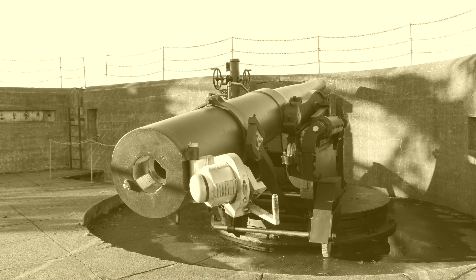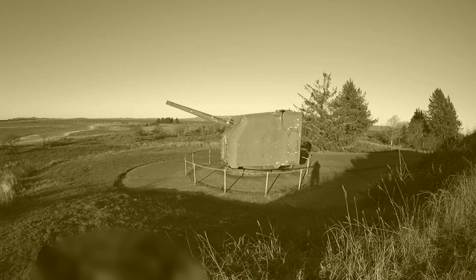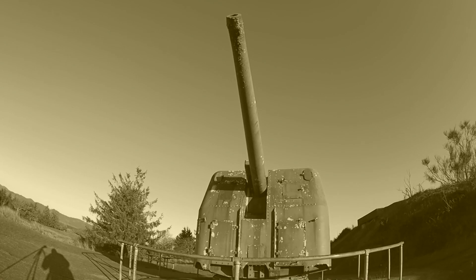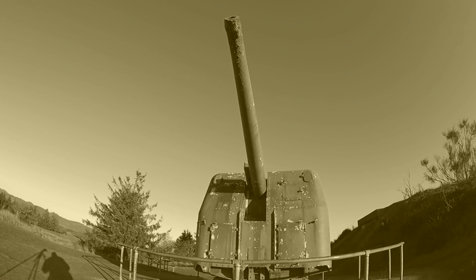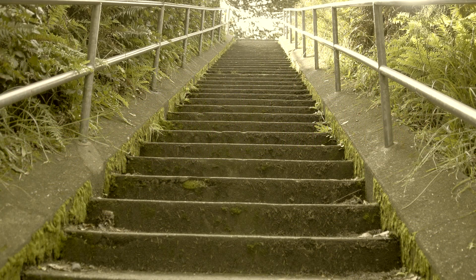The old silent guns bring a feeling of soberness to the fort and truly can be a focal point of images telling the history of the place. It is, for me, impossible to image these guns and not think about the men who manned them in the nation's time of need.